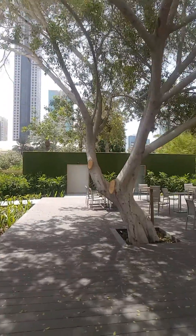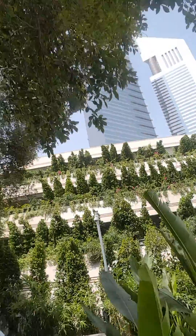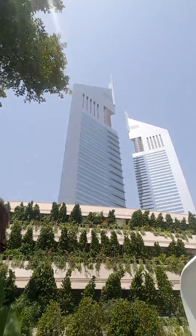A very nice outside area as well, with seating right below the Emirates Towers. Very impressive.